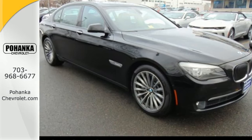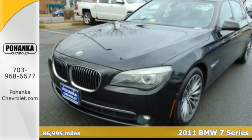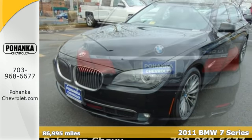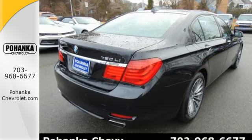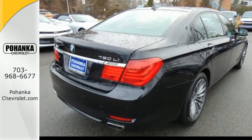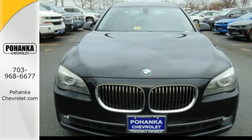Here's a 2011 BMW 7 Series. Dare to compare it to any competitors with its remarkable selection of standard features, including a power glass sunroof, four-wheel anti-lock brakes, and a premium sound system with MP3 input, adjustable speed-sensitive volume control, and 7.1 surround sound.